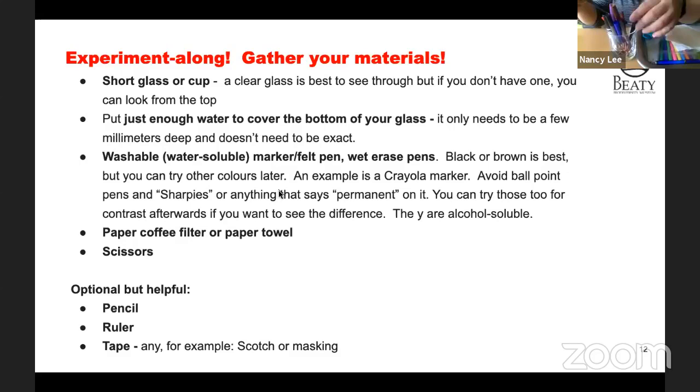I have a paper towel — you probably won't even need the whole thing. And I've got some scissors to help us cut it up. I've also got a few other useful things: a pencil, which will be good for labeling, a ruler, and a little bit of tape — but we can do this without tape as well. Really, really simple, which is why I love this experiment. We can do it multiple times too, because it is so simple.